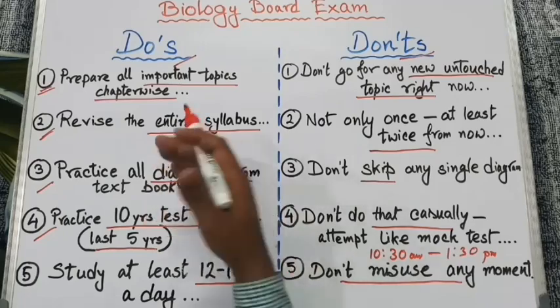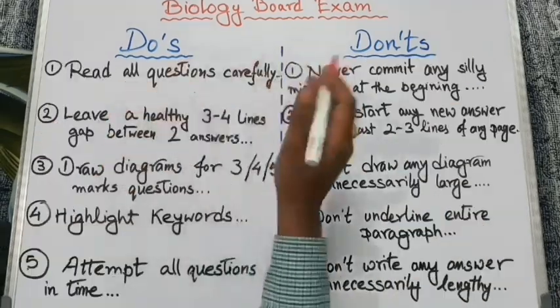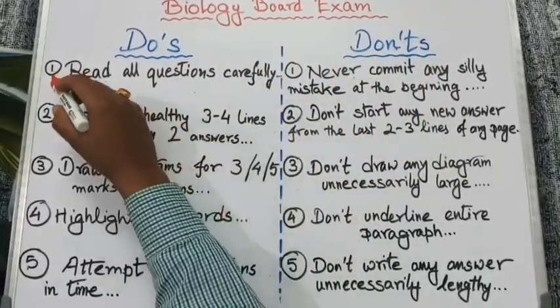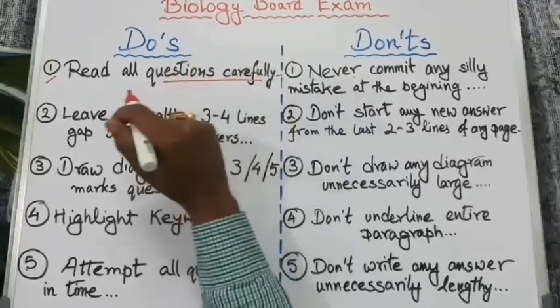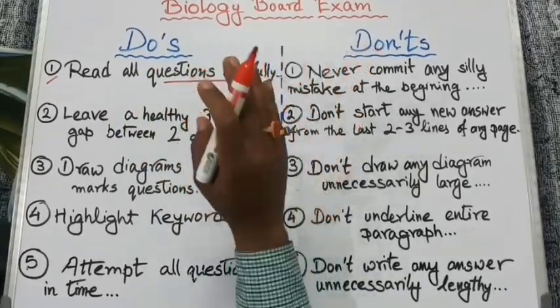Now we will discuss different do's and don'ts during the exam. Read all the questions carefully and decide which section to attempt first. You should start with those questions you are very good at.